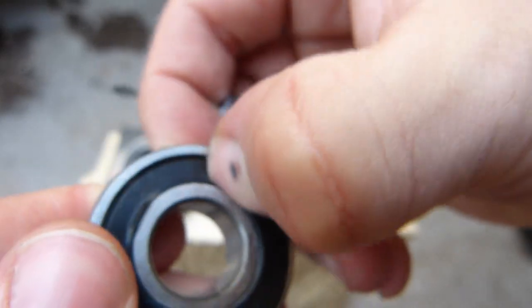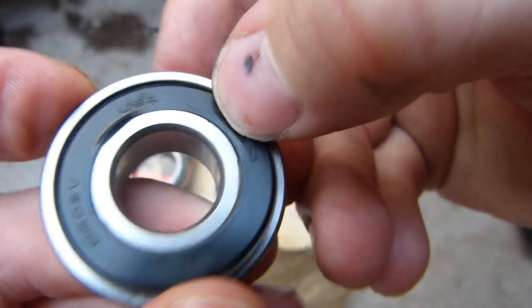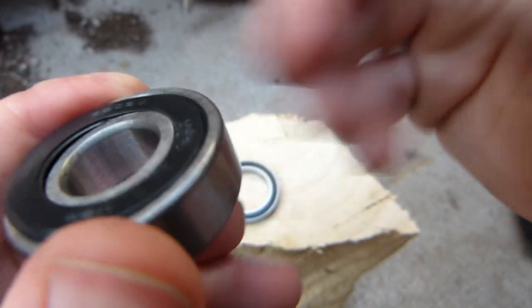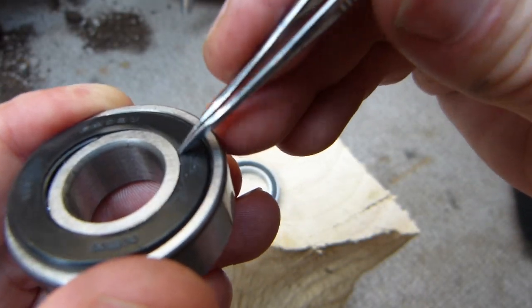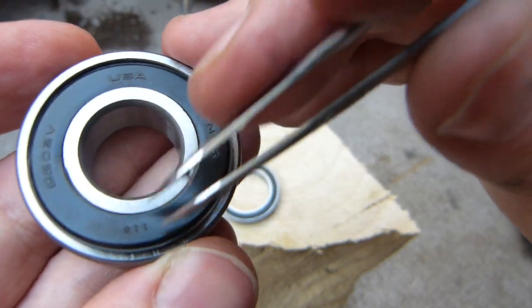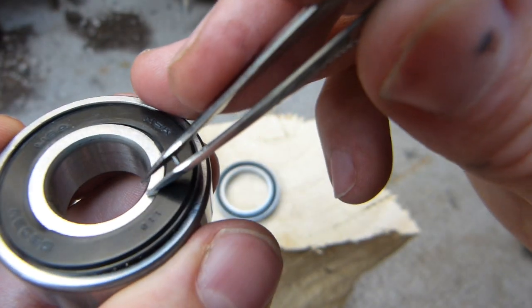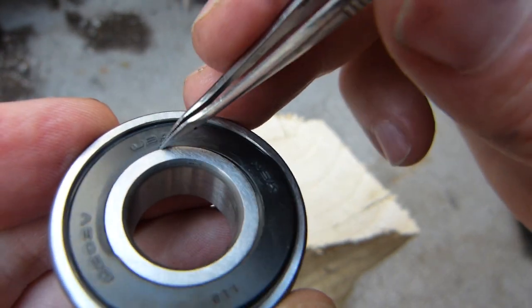This is how it looks when it's in place. Here you can see it interacting with the lip on the bearing — the edge of the seal is behind this lip. The seal is making the transition at this point. This is how a seal is properly designed and properly fitted.